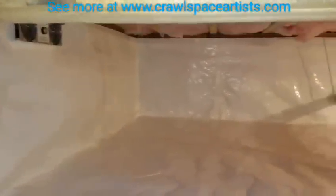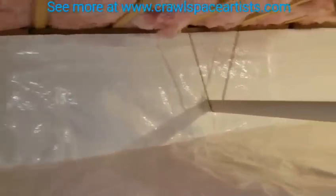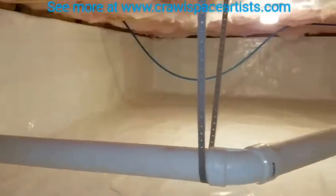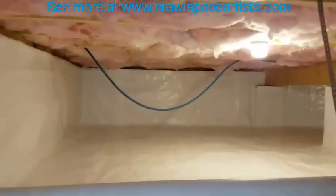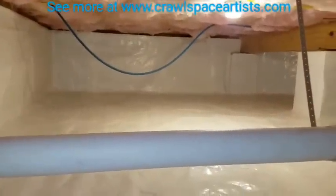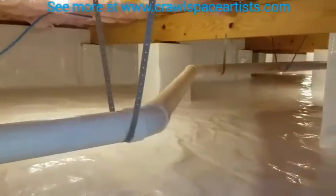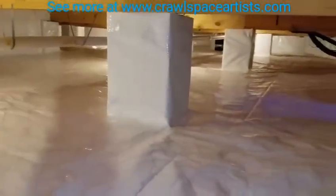We'll start out by going back towards the back wall. We've got over 3,000 square feet of crawlspace to cover here in this video, and I want to make sure you guys get a chance to see all of it. I've been doing crawlspace work since 2005 right here locally. We are by far and beyond the best there is, the best there was, and the best there ever will be.